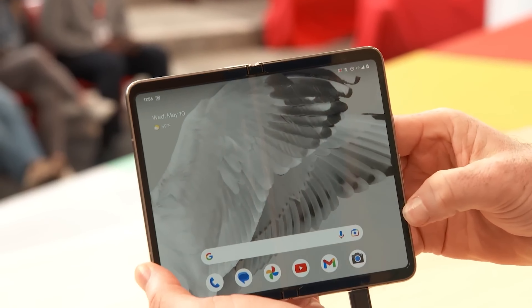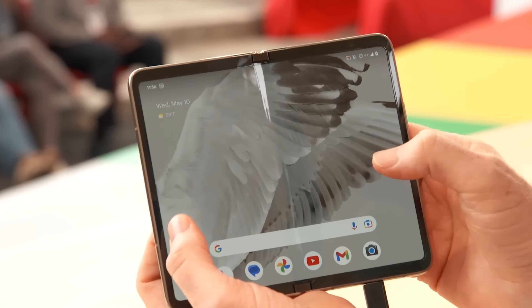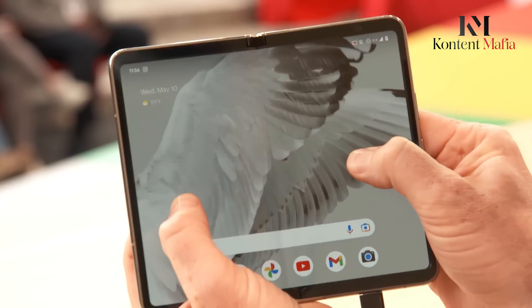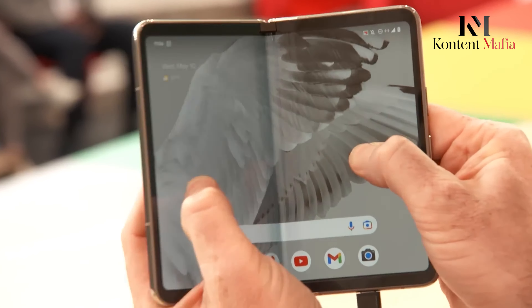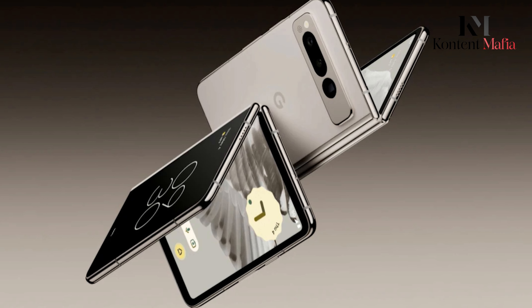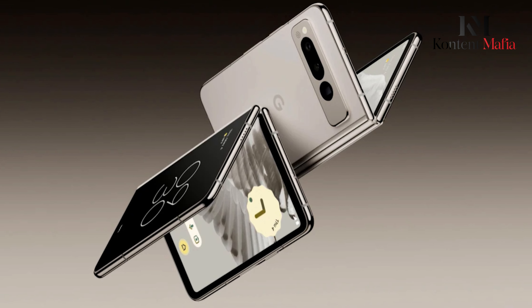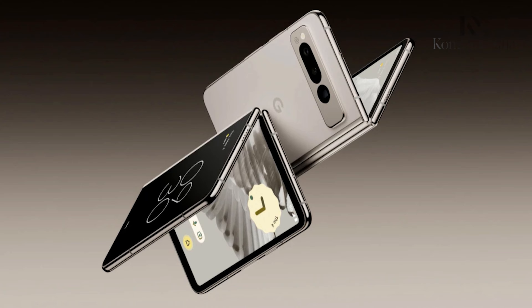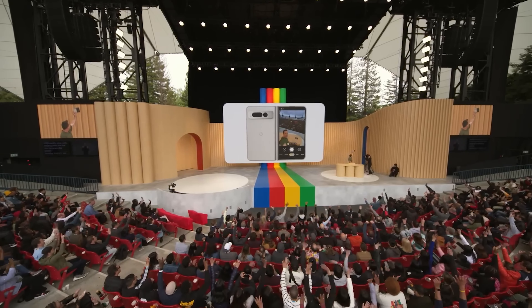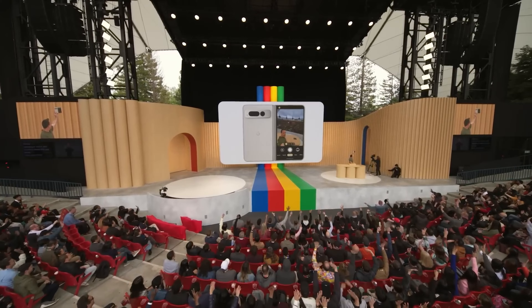The Google Pixel Fold 2, the successor to the company's first foldable phone, is stirring excitement with rumors of a powerful G4 chip and other potential upgrades. While Google remains tight-lipped about official details, leaks and reports paint a promising picture of a foldable phone ready to compete with the best. So, without further ado, let's delve into the video to speculate on features of the upcoming Pixel Fold 2.